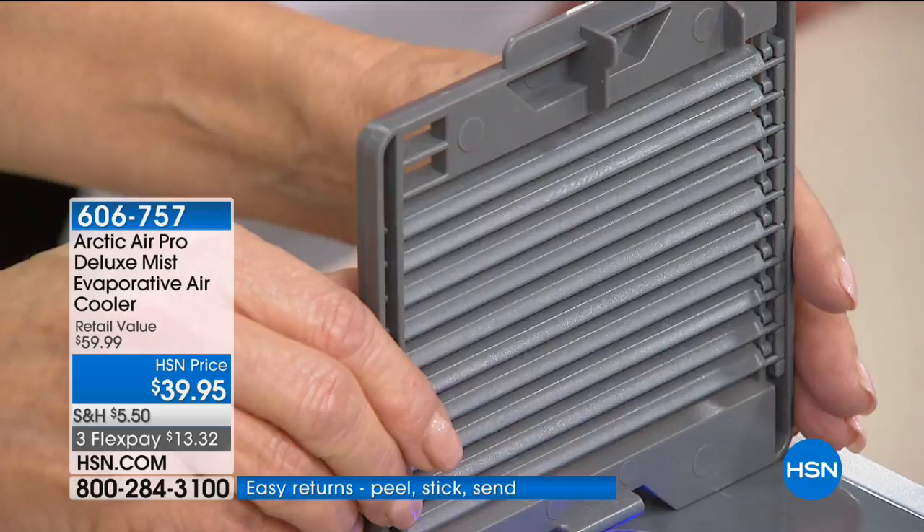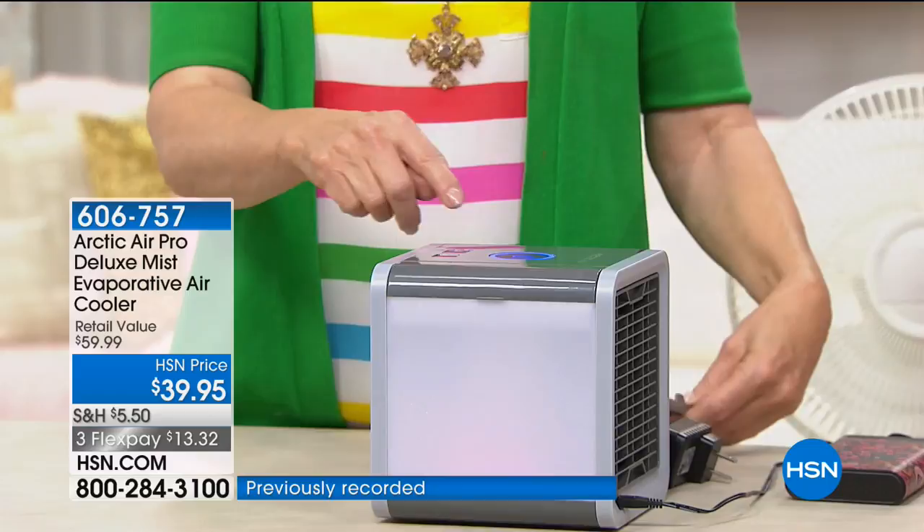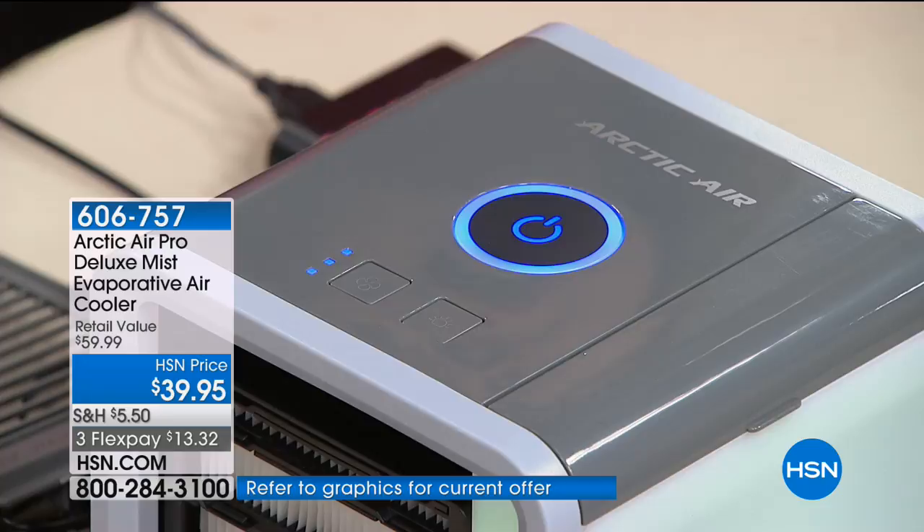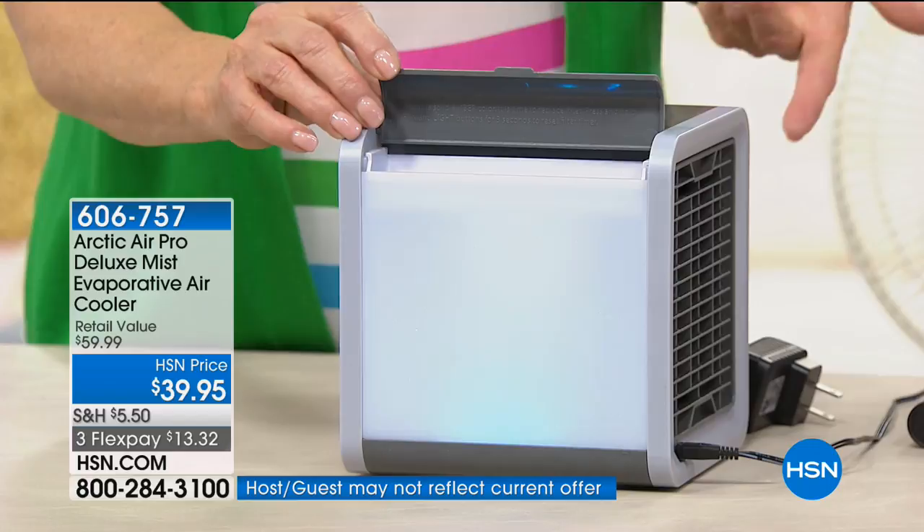There are two settings: low and high. On low you get about eight hours of run time; on high, about three to four hours. When it runs out it doesn't stop permanently — you just add more water and you're right back to that cold air being delivered.